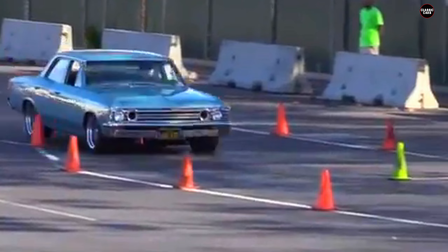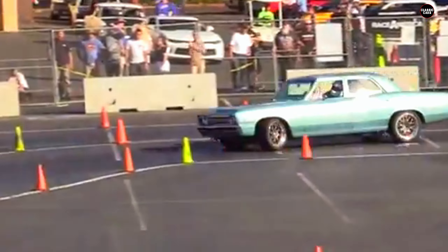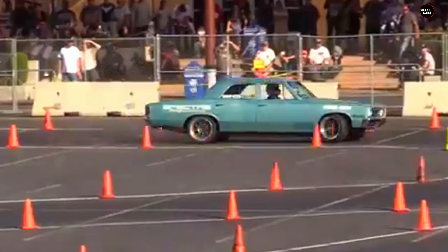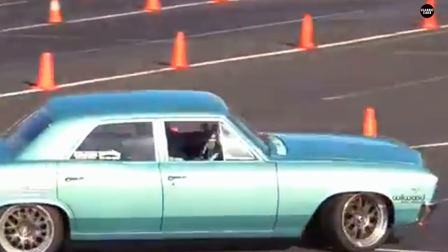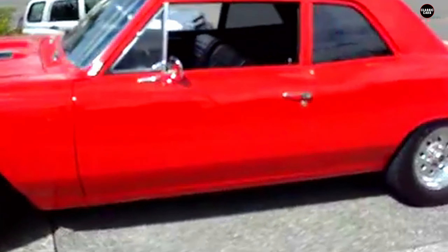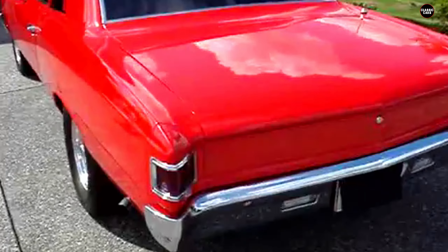From a design perspective, the Chevelle 300 Deluxe was a study in minimalism, lacking the bold styling that made the SS such a head-turner. Where the SS boasted aggressive lines, a prominent grille, and sporty trim, the 300 Deluxe took a more subdued approach. Its exterior was functional but uninspired, featuring a simpler grille, fewer chrome accents, and a more conservative overall look. While this made the 300 Deluxe suitable for everyday use, it also made it blend into the background, failing to capture the attention and admiration that the SS commanded.